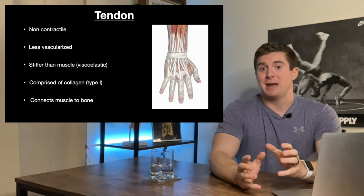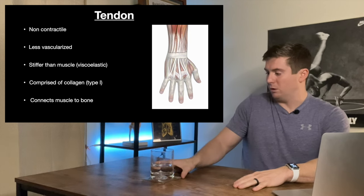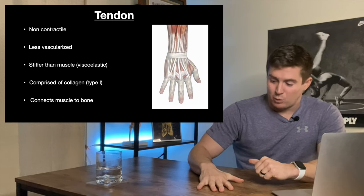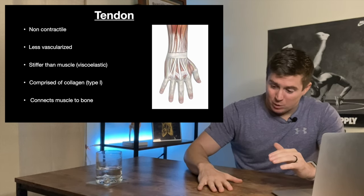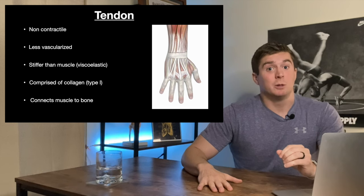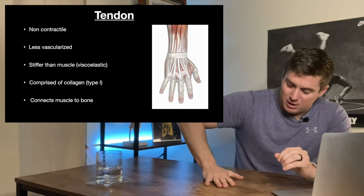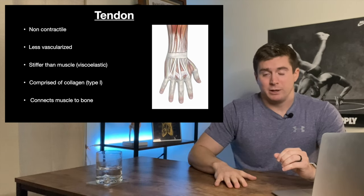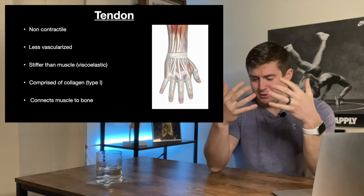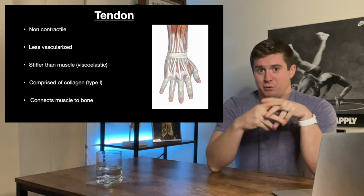Viscoelastic means it behaves mechanically like both an elastic material and a liquid. For example, if my desk were a pool of water and I jumped off the ceiling doing a belly flop — boom — the molecules of the water stay really close together, so I don't go anywhere, and then I start to slowly float. But if I take my hand and slowly put it through the plane of the water, it allows my hand to sink deeper much more quickly, because the molecules are allowed to move due to the force of the load. This is what we mean by viscoelastic.